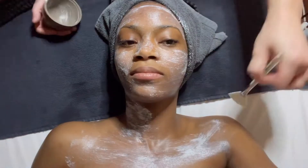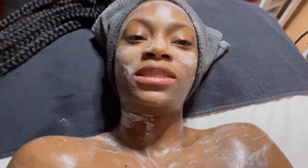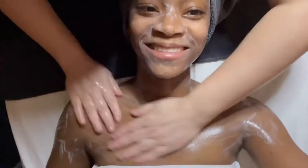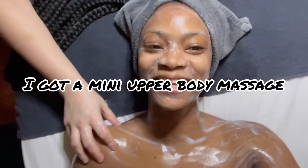Someone told me I have a problem with spending money on self-care products. Yep. This feels so good — it's like taking a shower all over again.